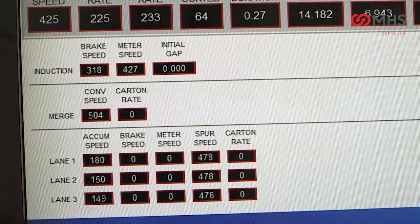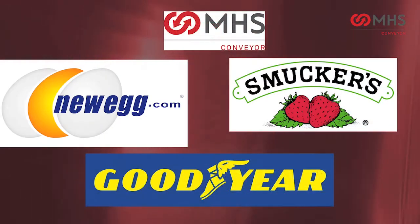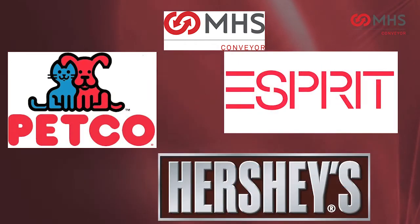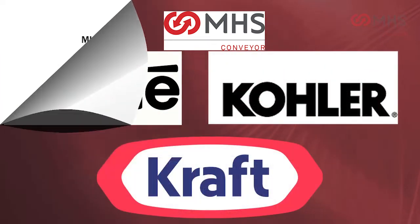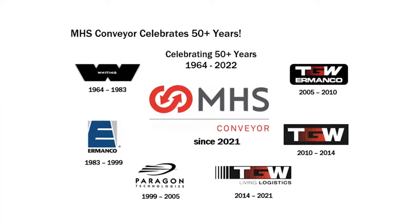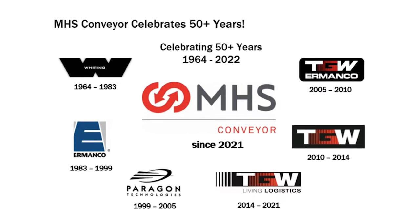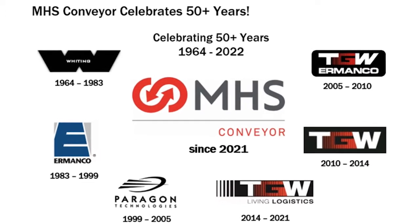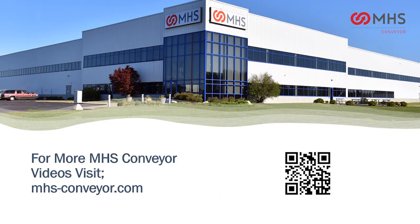The proprietary logic modules deliver a choice of progressive or singulated release with the touch of a button. MHS Conveyor's continued innovation underscores our commitment to bring our customers the best in material handling value in the industry. With over 50 years of service, backed by the best warranty in the industry, MHS Conveyor is the right choice for all your high speed sortation needs. For more MHS Conveyor videos, visit mhs-conveyor.com.